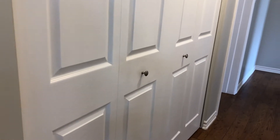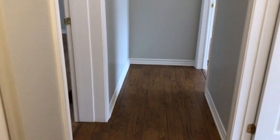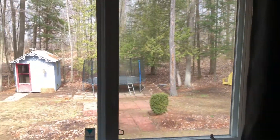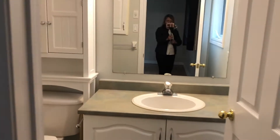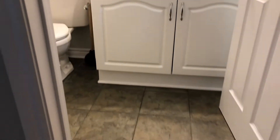Lots of closet space right here — a big double closet. And again we have the wide plank flooring throughout the house. We're going into the master bedroom first, facing the backyard in the master, so nice views. And then we have another four-piece bath in here with tile surround and tile flooring.